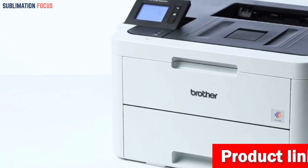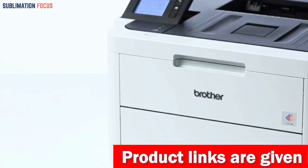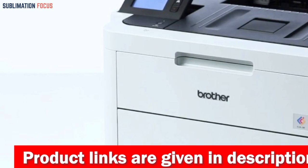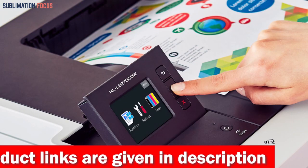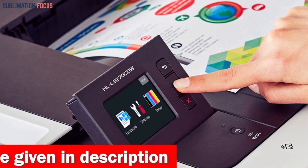With a printing speed of up to 25 pages per minute and an input paper tray capacity of up to 250 sheets, this printer offers both speed and convenience. The printer also boasts convenient features such as automatic two-sided printing, which allows you to save paper and reduce waste.